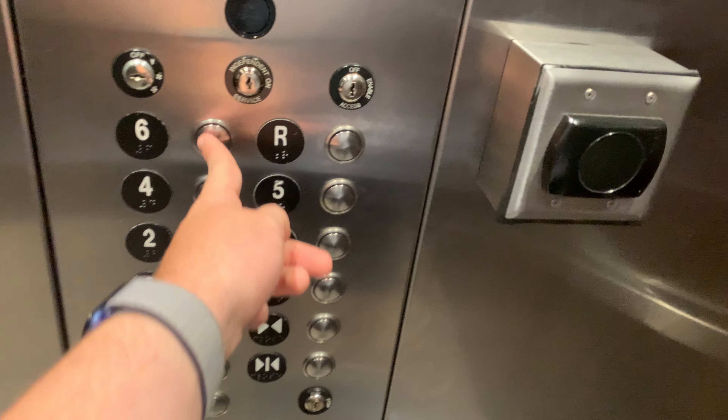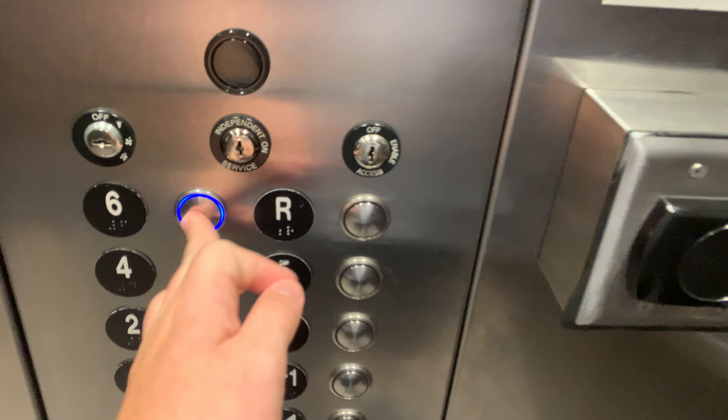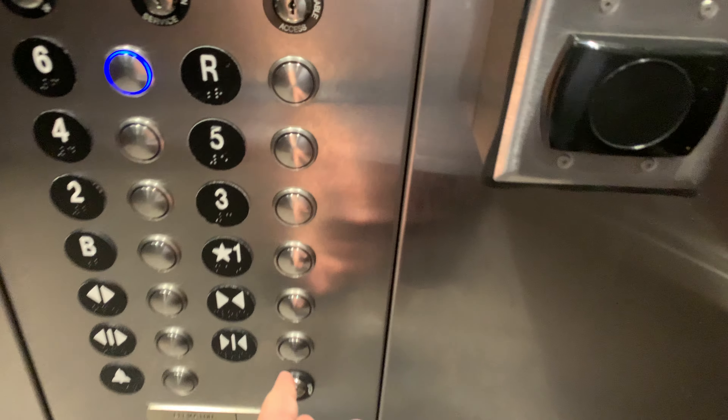Here we are at 1. Let's go back up to 6. Love the matte brass fixtures.